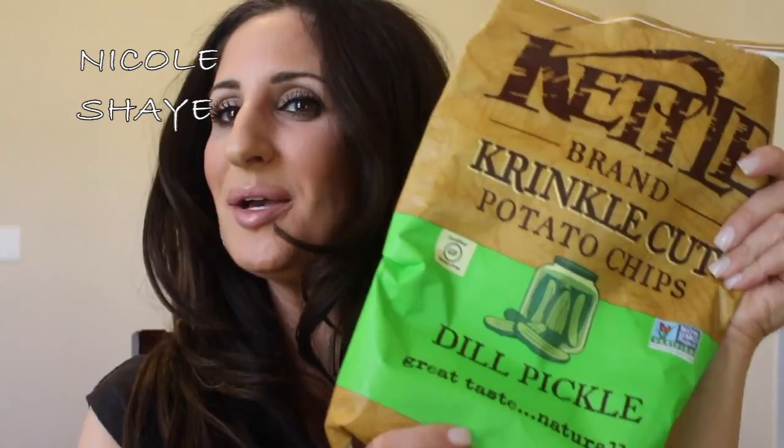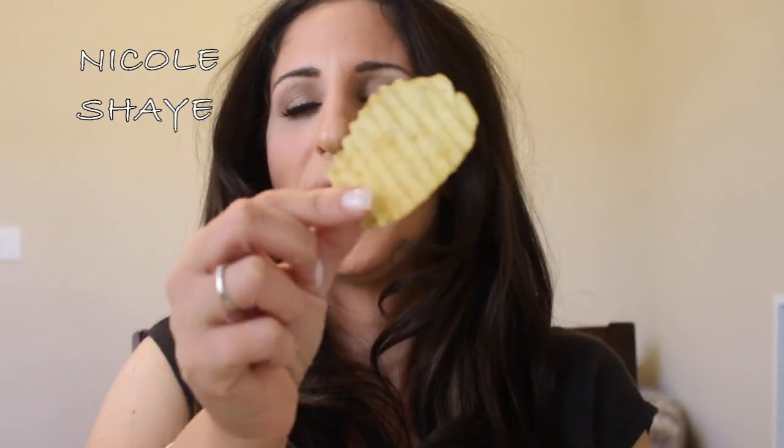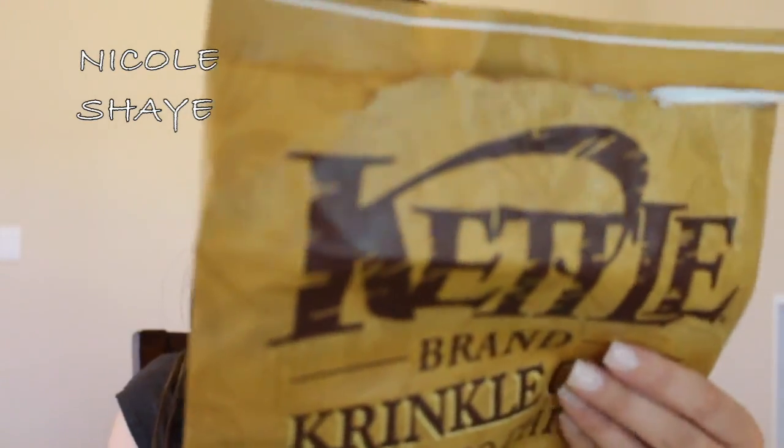My second favorite chip is Kettle Brand Dill Pickle chips — literally potato chips that taste like pickles. If you know me, I love pickles and will eat them as a snack. My favorite is Trader Joe's dill pickle popcorn, but I spotted these at the grocery store and they are out of this world. They're ridged, they literally smell like pickles, and they taste so good. Non-GMO project verified. Really good.